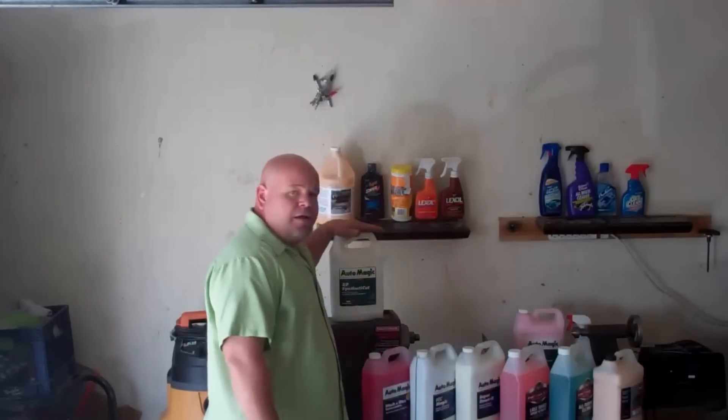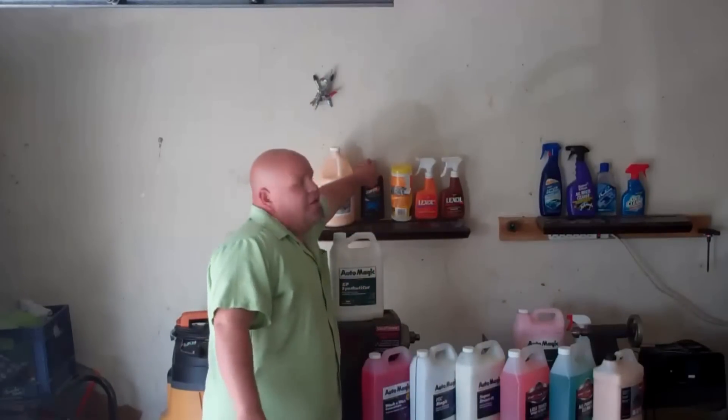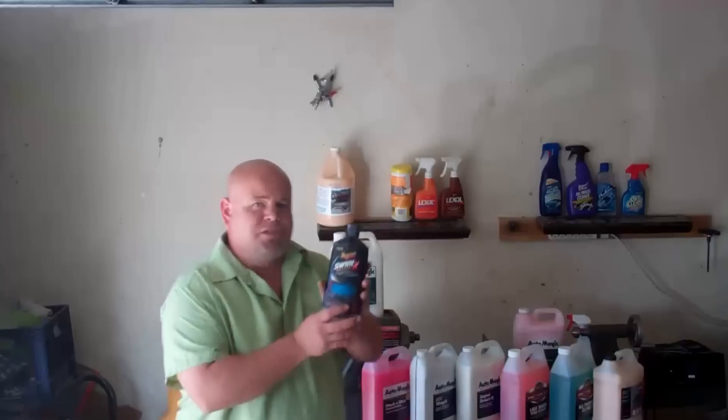I have Synthetic Cut here. There's a lot of good stuff on the market. Swirl X is made by Meguiar's — it's a swirl remover, essentially nothing more than a compound that's marketed under a different name.